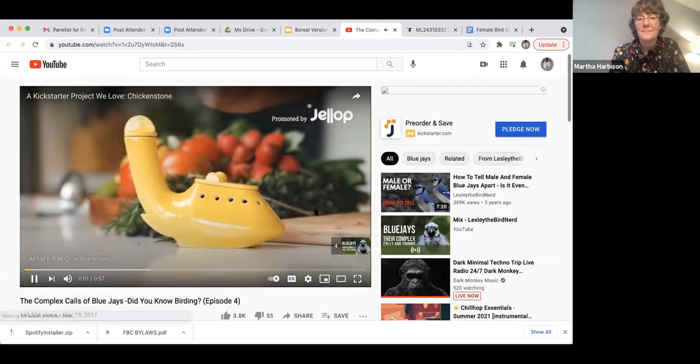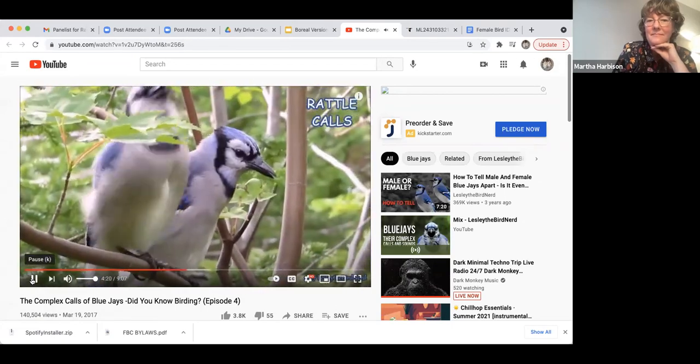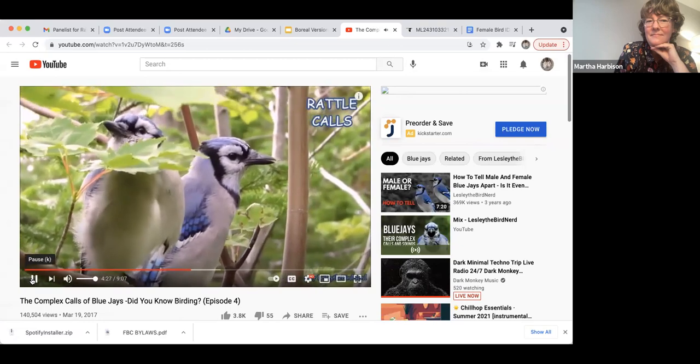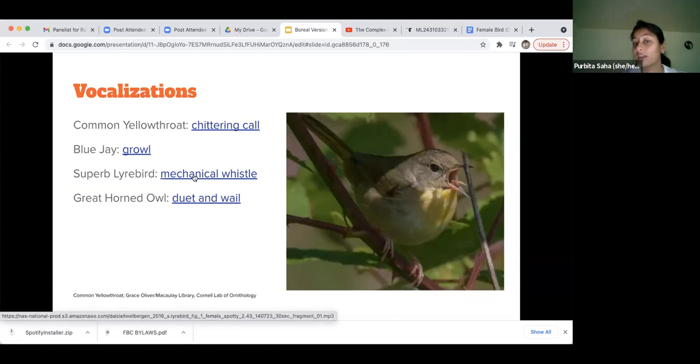Blue jays — visually, you cannot tell them apart. The females are just as beautiful and blue as the males. But they exhibit this really interesting rattle call. Rattle calls are used as alert calls when another jay intrudes in a pair's space. Blue jays make a wide assortment of calls, but if you hear that rattle, that one's specific to the female.